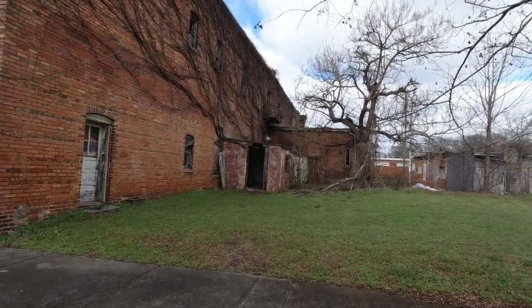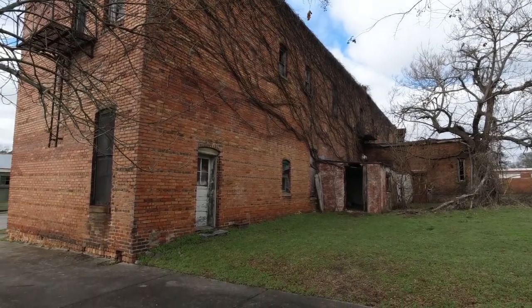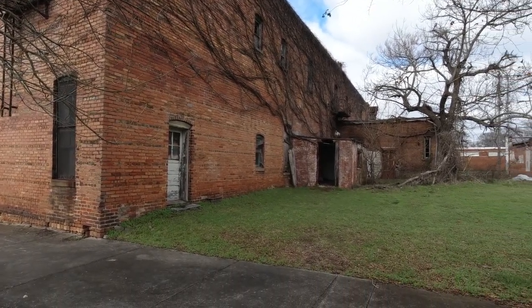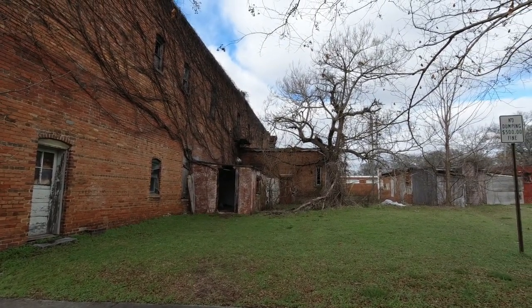Hey everybody, Keith Dotson here. I recently published a video on YouTube of a day trip I took on some back roads of Alabama looking for abandoned buildings and other things, and I found some really great abandoned buildings.